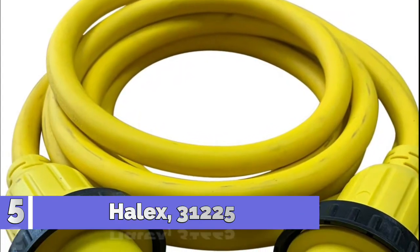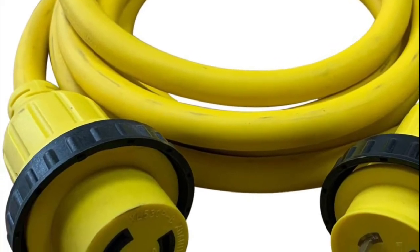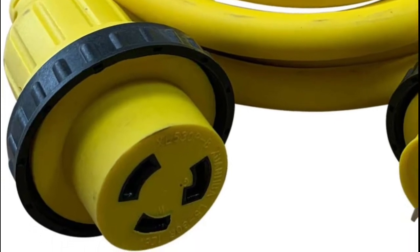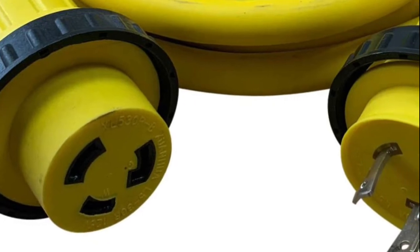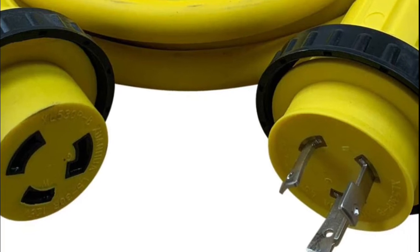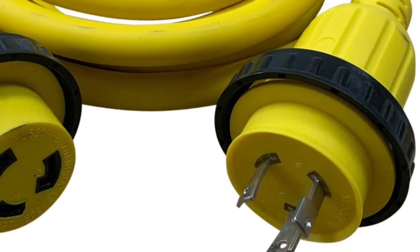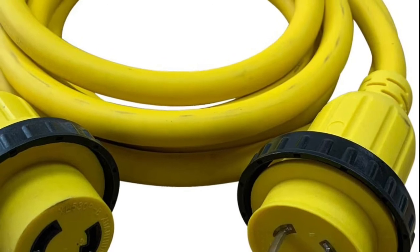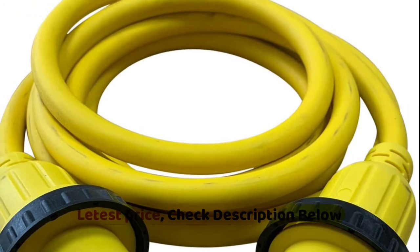Number 5: Halex 31225, 25FT marine shore power extension cord for boats, campers, or RVs, 30A, 125V. This 25-foot long shore power extension cord is fully molded and includes one seal collar and one cord handle. It features 10-gauge copper wires, a 5L30P plug and 5L30R socket, and is rated for use in wet environments. This extension cord will power up a boat, RV, or generator that requires 30A 125V.